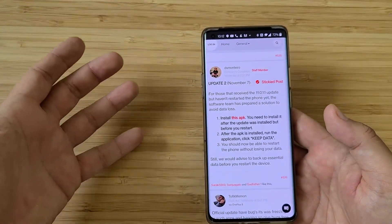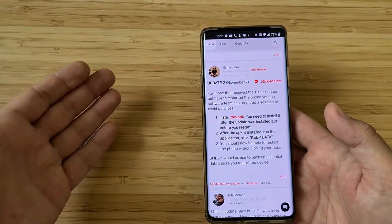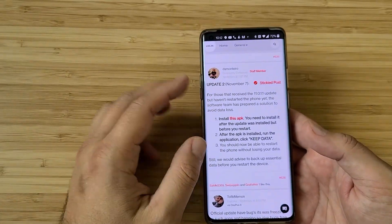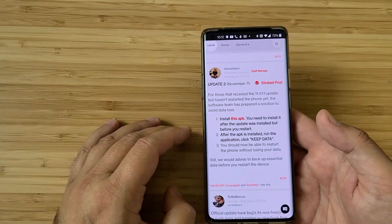Still, we would advise you to do a backup. When you reboot your phone you're going to go back to the stable version, which means the next time they release another open beta you can go back to it.